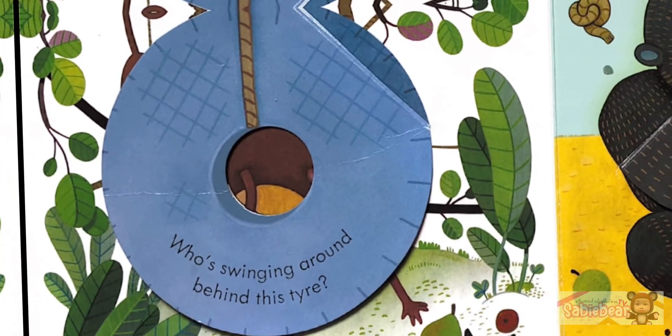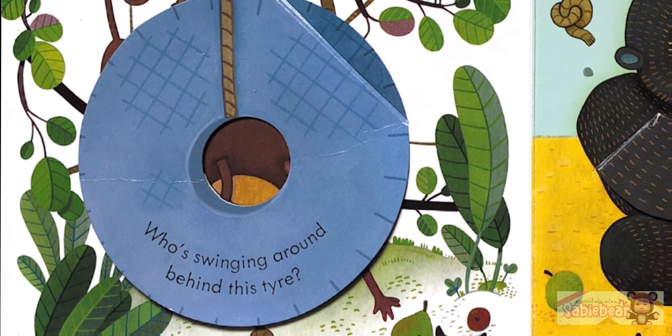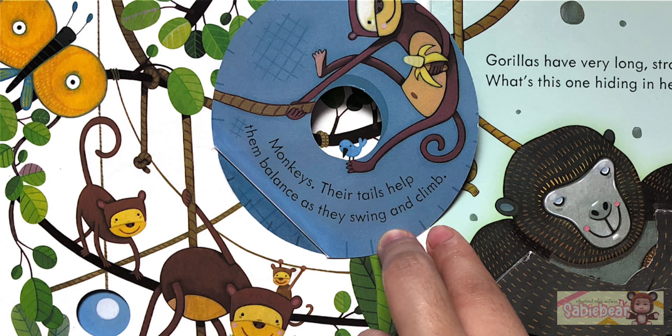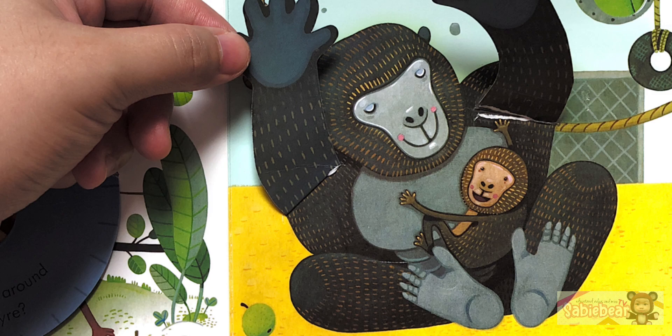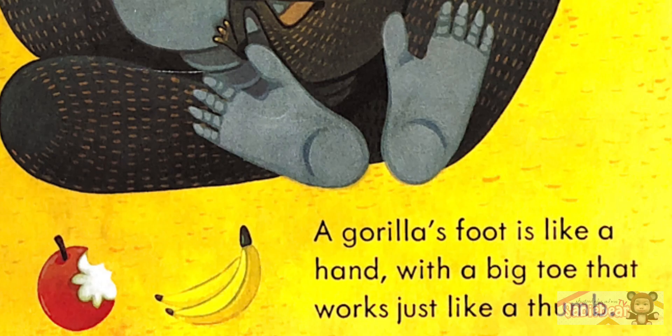Who's swinging around behind this tire? Monkeys! Their tails help them balance as they swing and climb. Gorillas have very long, strong arms. What's this one hiding in hers? A baby gorilla! A gorilla's foot is like a hand, with a big toe that works just like a thumb.